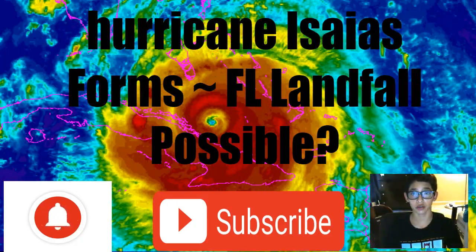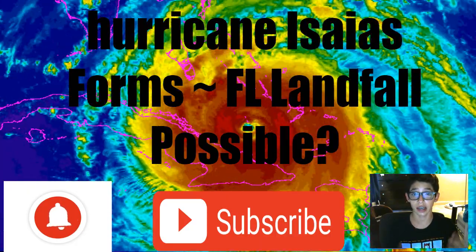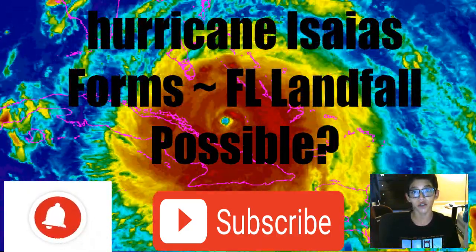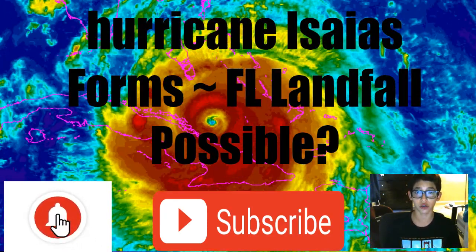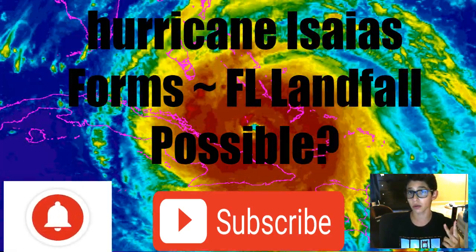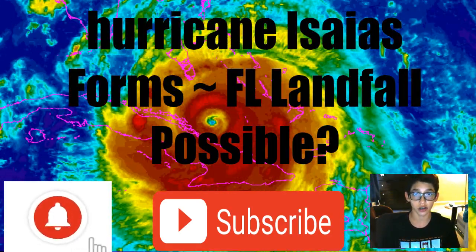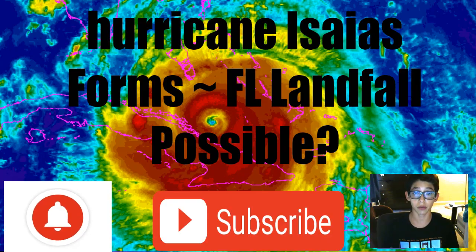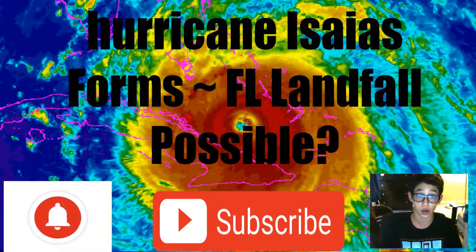Good evening, everybody. Welcome back to another Hurricane Isaias video. This is actually a major update — we now have hurricane warnings for the Florida coast, including many areas in the central coast of Florida. We have hurricane warnings, hurricane watches, tropical storm warnings, and tropical storm watches for much of the eastern Florida coast. This storm is about to possibly get very close to or over the Bahamas, which are under hurricane warnings as well.